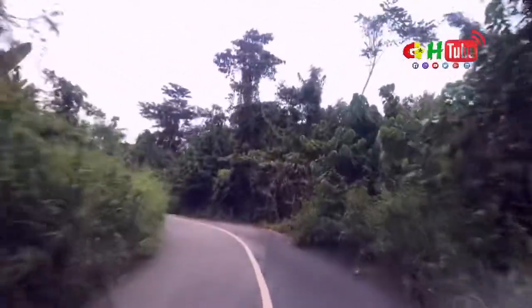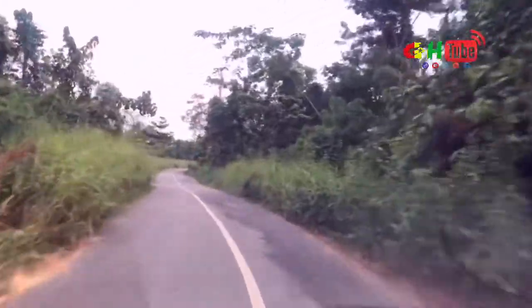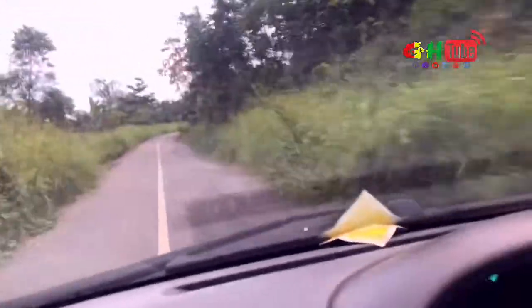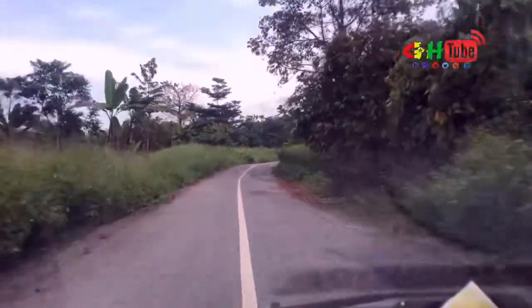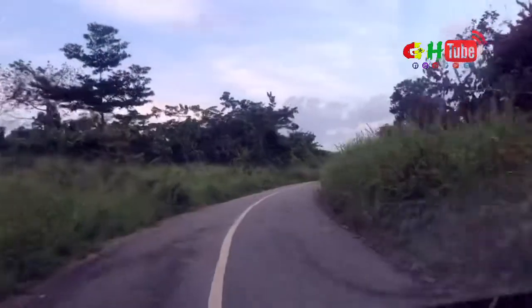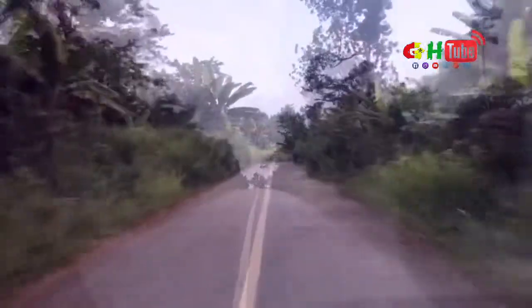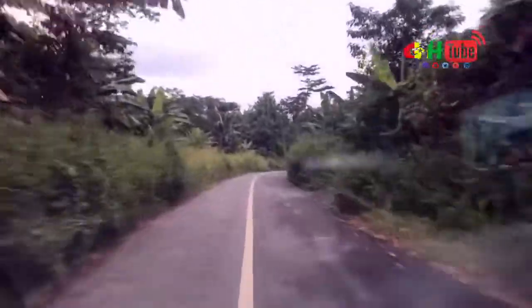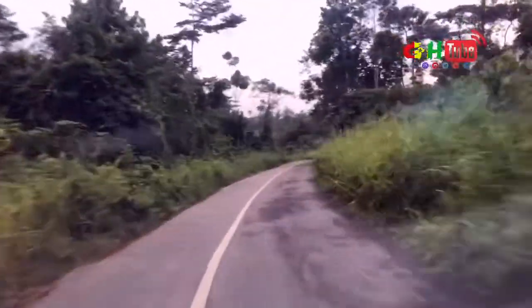This road is the most dangerous and the slimmest road in Ghana. Both sides are as slim as a smaller car. Two cars cannot use the road at the same time — unless one parks for the other oncoming car to pass.